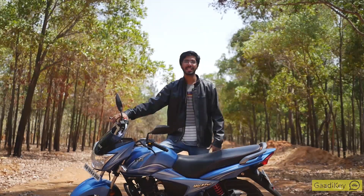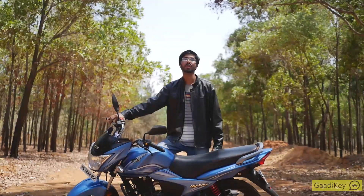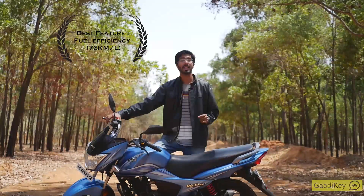Before anything else, I love the fuel efficiency on this bike. I had the bike for over three days and rode over 270 km, and only two out of the six fuel sticks were down. That means the fuel efficiency is very close to the 76 km per litre that is promised, and that in itself is a commendable job.